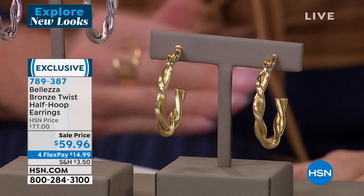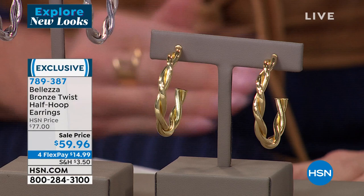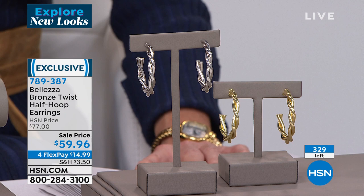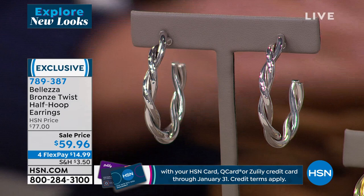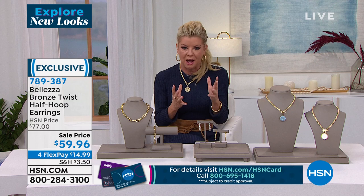We have two color choices — the gold or the white gold look. Showing you right off the bat, I have fewer than 330. These were $77 on sale, first time at $59.96. Four flex payments under $15 — we'll ship them out to you.